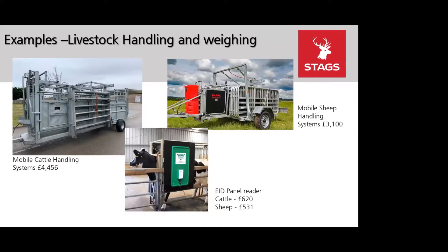For livestock handling and weighing, the main items are the mobile cattle handling system with a fixed contribution of £4,456, a mobile sheep handling system at £3,100, and new for this year is the EID panel reader at £620 for cattle and £532 for sheep.